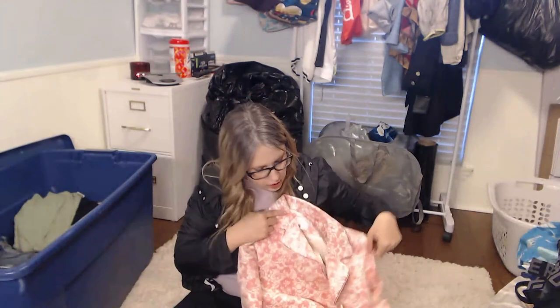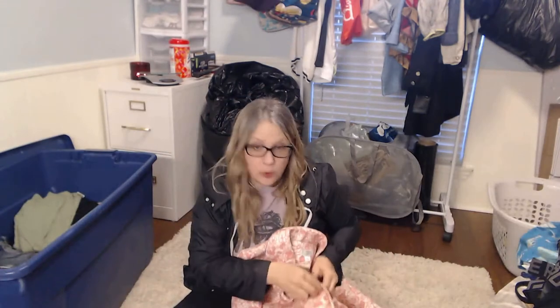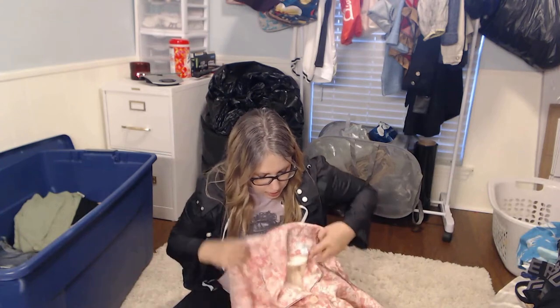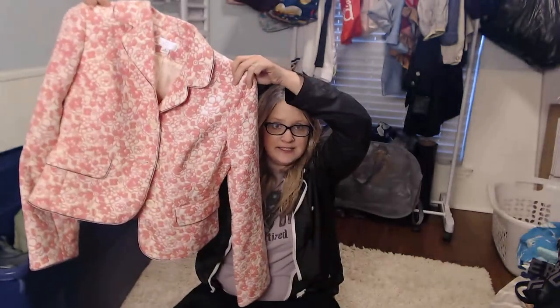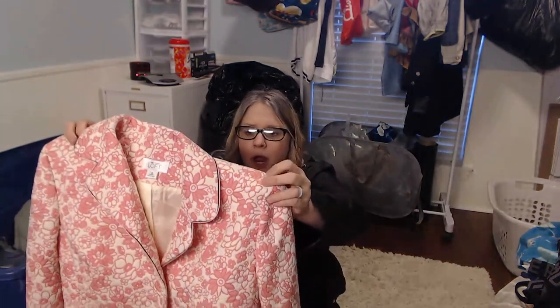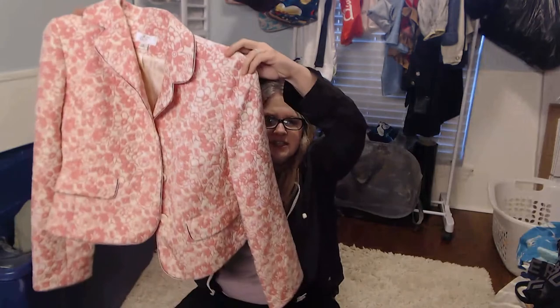I told y'all that workwear is not doing really well and I've been trying not to pick it up, but y'all, how pretty is this Loft blazer? It's quilted — like some upholstery from the 1960s is what it reminds me of, but it's so soft and feminine and spring-like. I just loved it and couldn't leave it there.